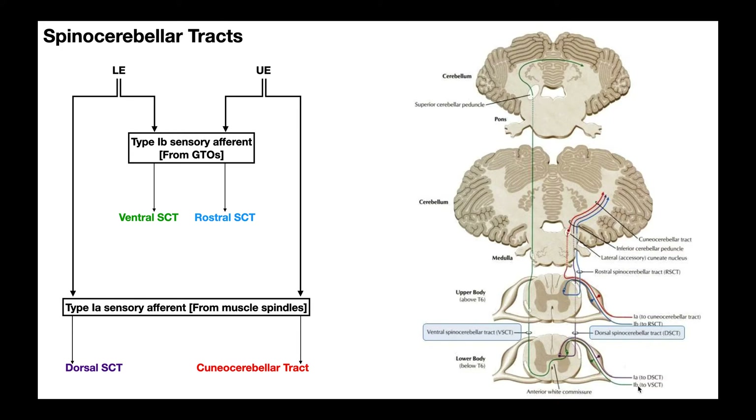Now for the 1a fibers in purple from the lower extremity: these sensory afferents enter the spinal nerve, dorsal root ganglion, and dorsal root, synapsing with second order neurons at the same level of the spinal cord. But these don't cross over — they remain ipsilateral the whole way. The second order neuron ascends up the spinal cord and into the brainstem as the dorsal spinal cerebellar tract, and enters the cerebellum at the level of the medulla through the inferior cerebellar peduncle. The ventral and dorsal spinal cerebellar tracts are the two tracts that sense proprioceptive information from the lower body — technically below T6, so including hip girdle and some abdominal musculature.